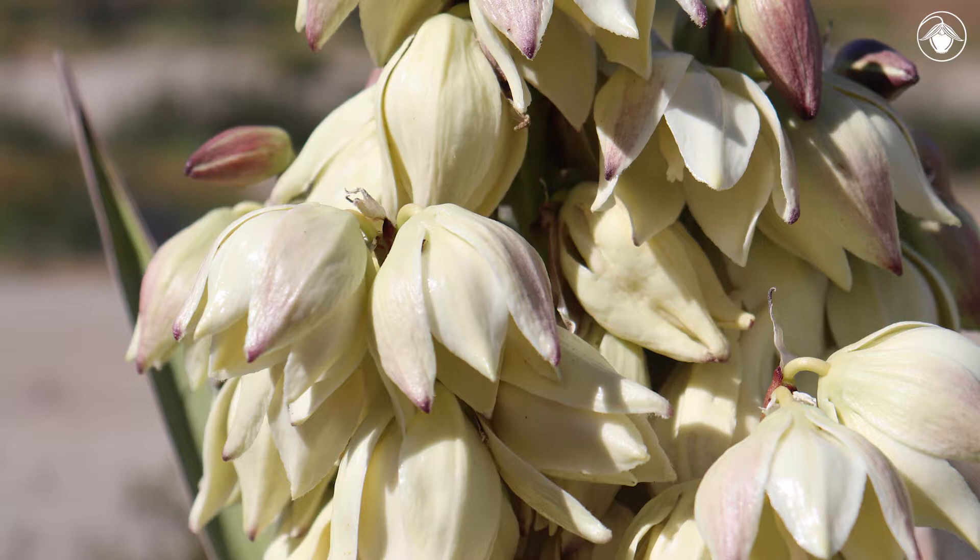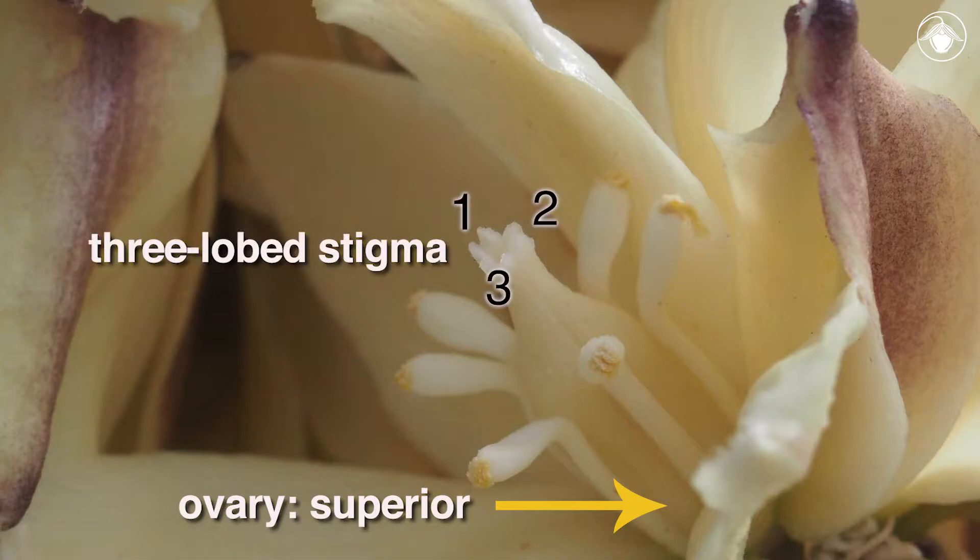The sepals and petals are thick, fleshy, and waxy. The ovary is superior, and the stigma has three lobes.